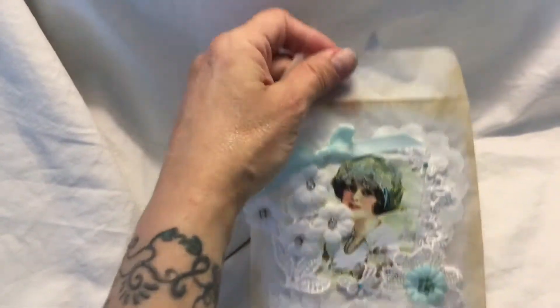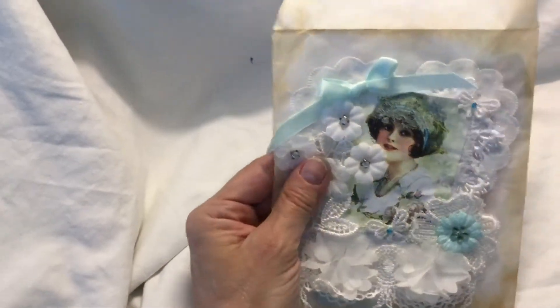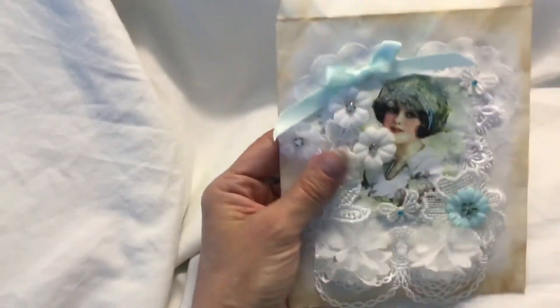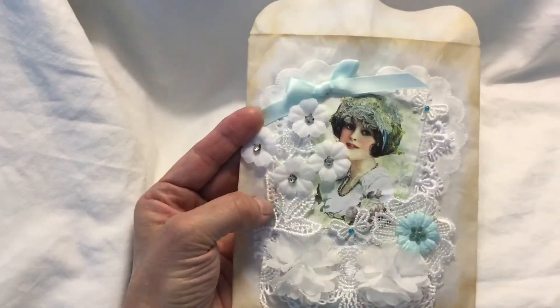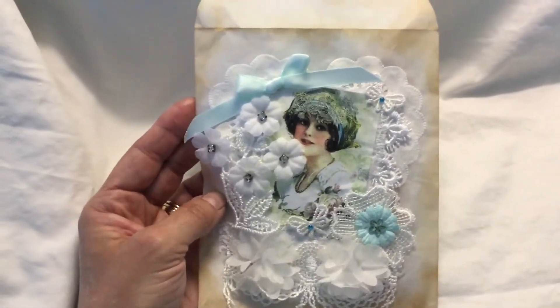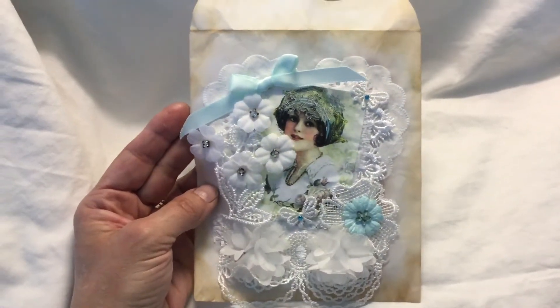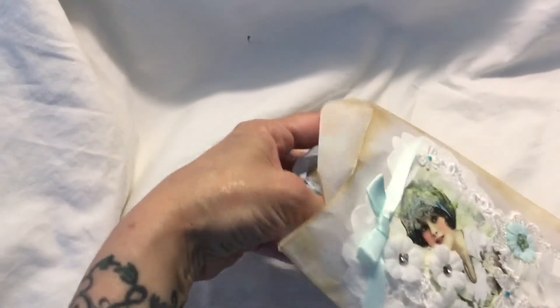I think it feels like a glassine bag. She's gone around and I think she's coffee stained it — yeah, I think it is coffee stained. And you've got all this beautiful lace and appliqué and ribbons. She's put blue in it because she knows that blue is my favorite color — I don't make a secret of that. So that's the bag, and then inside I can grab all these beautiful goodies.